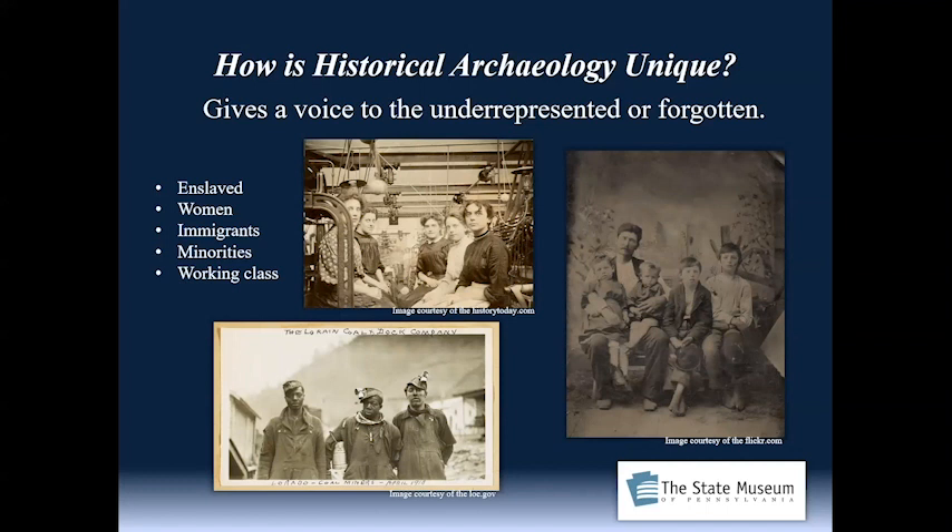Who else is underrepresented or forgotten often in the historic record? That's women. It could also be immigrants and minorities, as well as the working class. I use this image of a gentleman with four boys — having two little boys myself, I can only think of the hardships that family endured. I often ask, where is mom in this image? A powerful image.